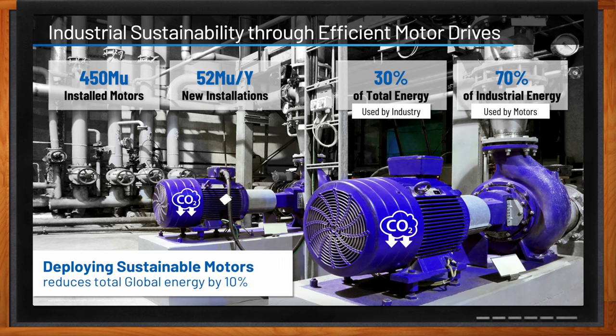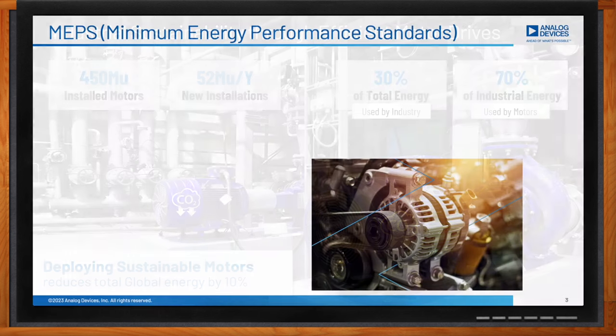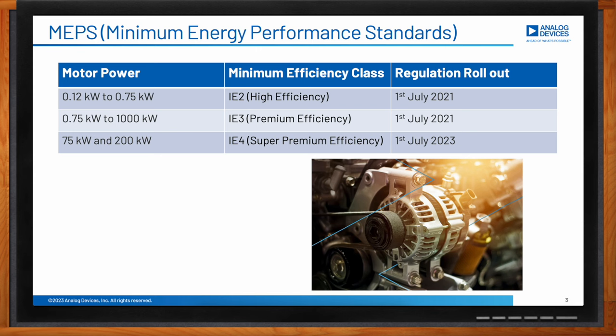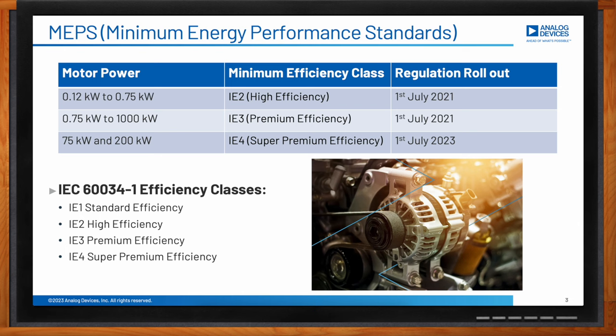To drive this deployment faster, are governments implementing any regulations? Governments around the world are actually increasing regulation to reduce carbon emissions and meet their net zero targets. Minimum Energy Performance Standards, or MEPS, are being rolled out to reduce industrial electricity consumption. Under the current regulations, motors must reach the IE2, IE3, or IE4 efficiency level depending on their rated power and other characteristics.